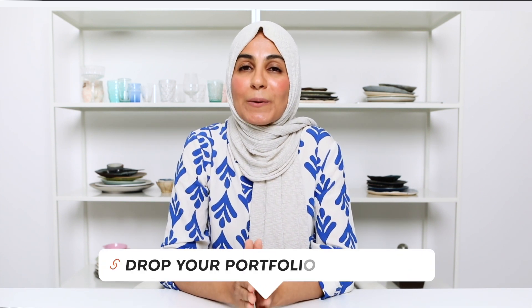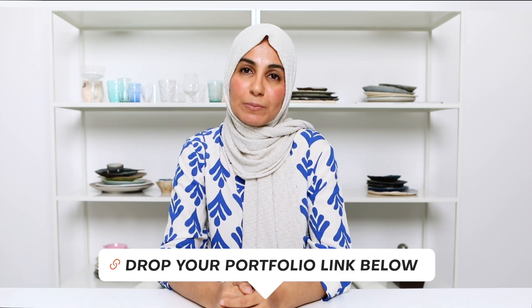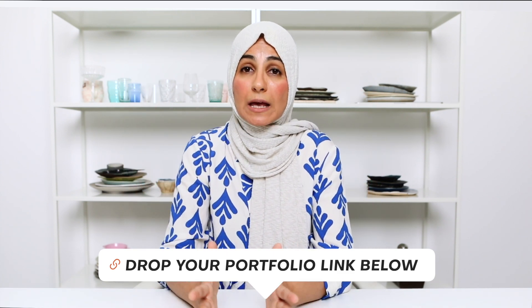That brings me to the question: do you have a food photography portfolio? If so, I would love to see it. Pop a link to your portfolio in the comment section below and let me know if this video was helpful and if there are any tips you'll be implementing today. And if you found this video on portfolios helpful, I'm 100% sure you're going to love this next video — so make sure you check it out.